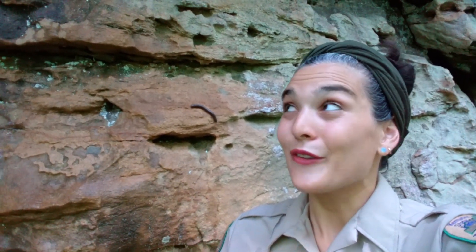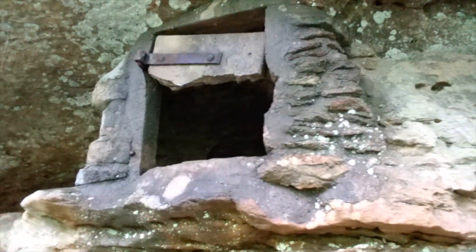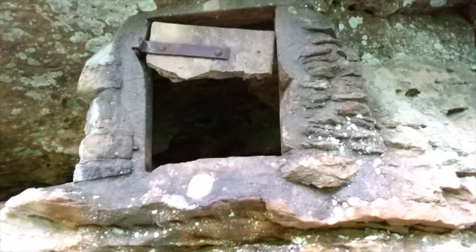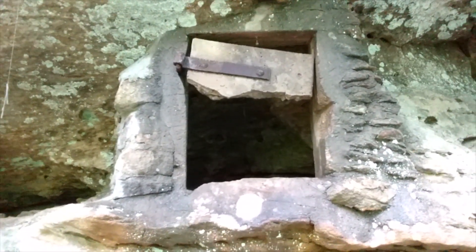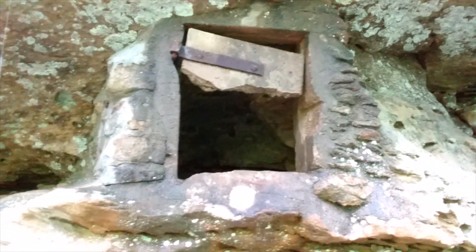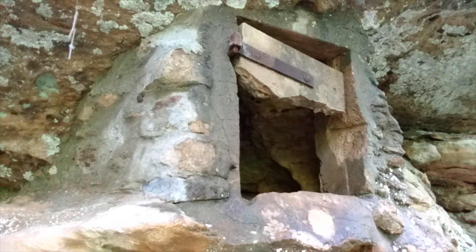This section of the trail is what gives the trail its name, and if you weren't looking for it you might miss it. That box up there is a storage bin that the CCC used to store their dynamite and other explosives as they were building the trail in the 1930s. You can see that it's built into the hillside underneath this mini rock shelter.